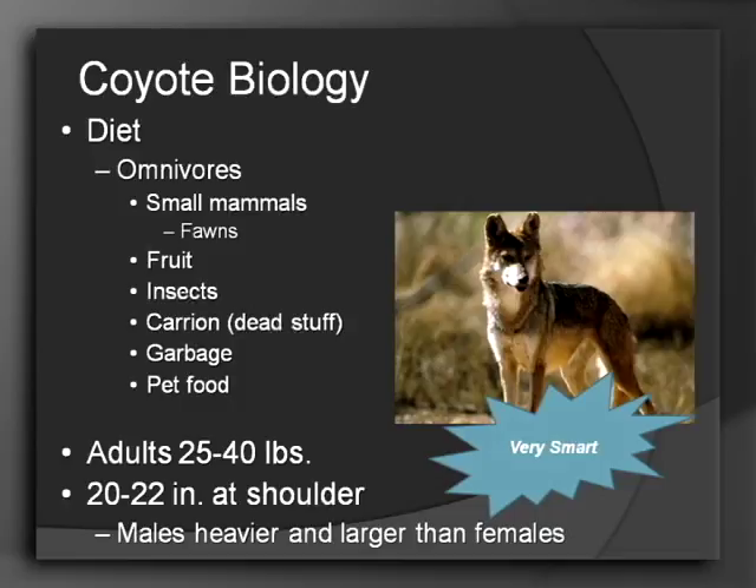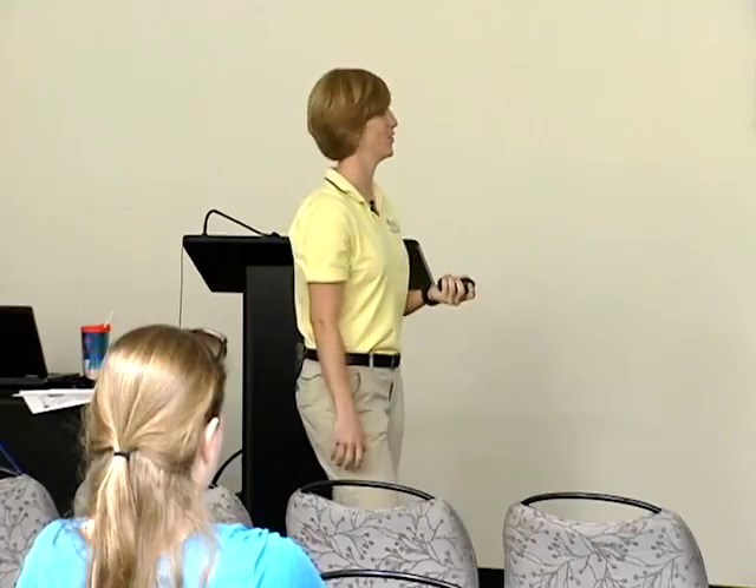The adults can range anywhere between 25 to 40 pounds, and the shoulder height is anywhere between 20 to 22 inches — not too big, but not too small either. If you come to Brooker Creek Preserve, we actually have a taxidermied coyote if you wanted to get a better idea of their average size. The males are typically heavier and larger than the females. All of the research kept referring to how intelligent these animals are, which also contributes to their success and survival.